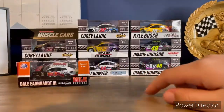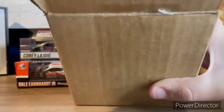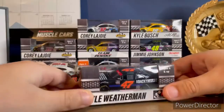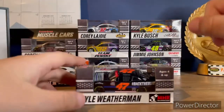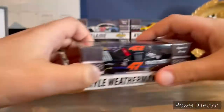Now I'm picking the next car from the box — yes! The next car I bought, and I'm very happy this wasn't out of stock: Kyle Weatherman's 2020 blue Chevrolet Camaro for Mike Harmon Racing.